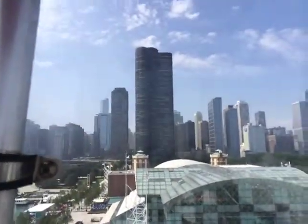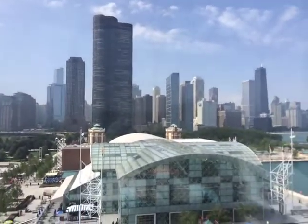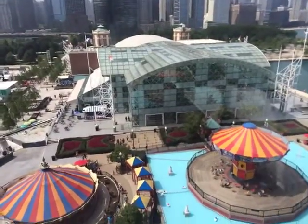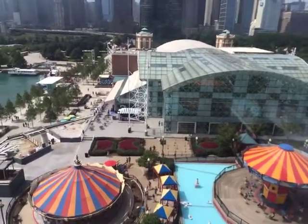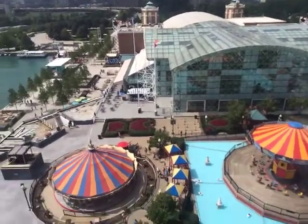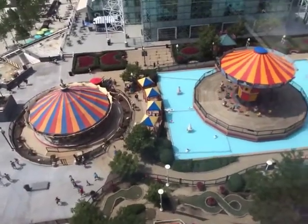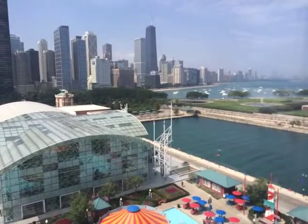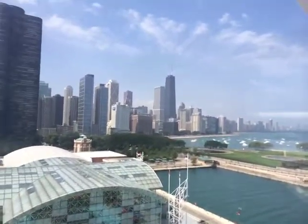This is my home. Navy Pier, the city's number one lakefront playground, provides a remarkable view of the Chicago skyline. Even more so from high on top, the Navy Pier Ferris Wheel.